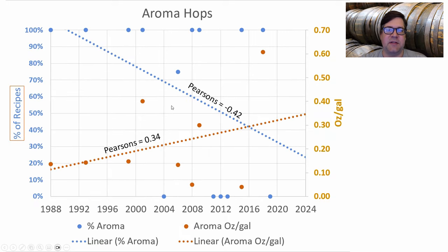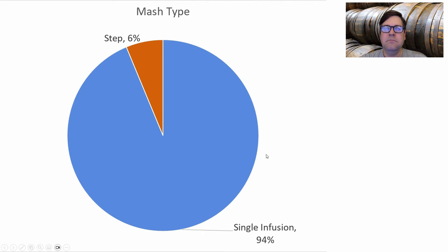Looking at the aroma hop trend, the percentage of recipes using aroma hops is declining over time, though those that do use it are using more of it — at about the same rate as flavor hops. Because usage is dropping, I've taken aroma hops out. For mash type, all but one recipe used a single infusion mash; one used a step mash with a beta and alpha amylase rest. I'll stick with a single infusion.